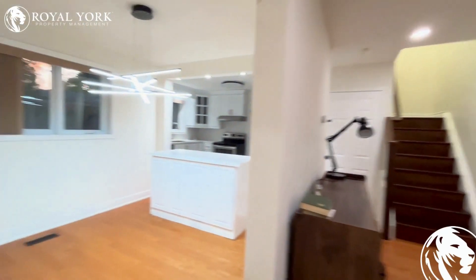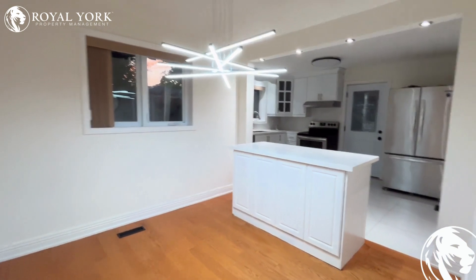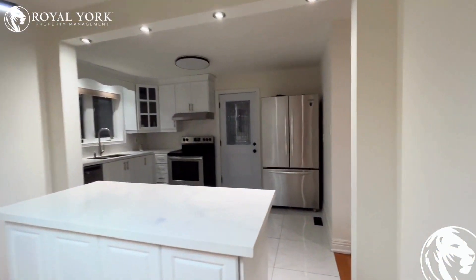As we turn here, we have our gorgeous dining space. Lots of natural light coming in from the big windows.